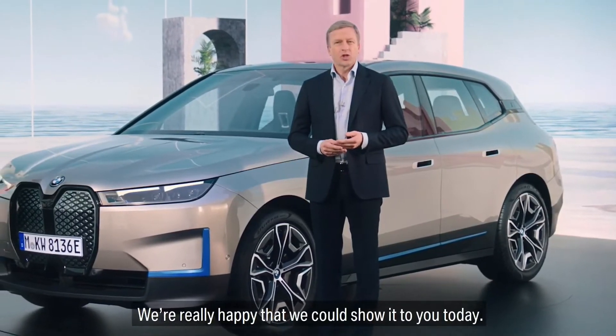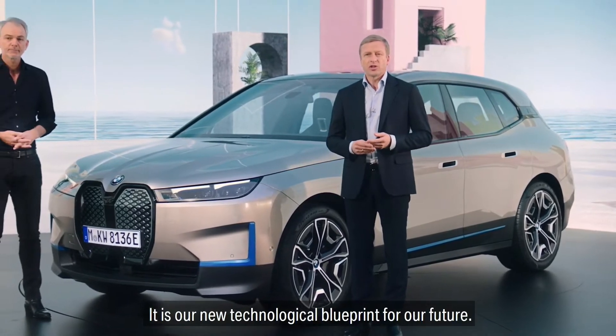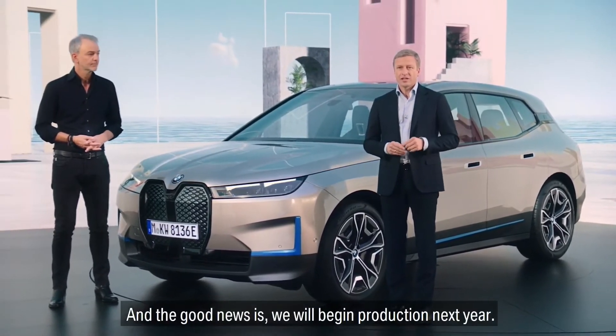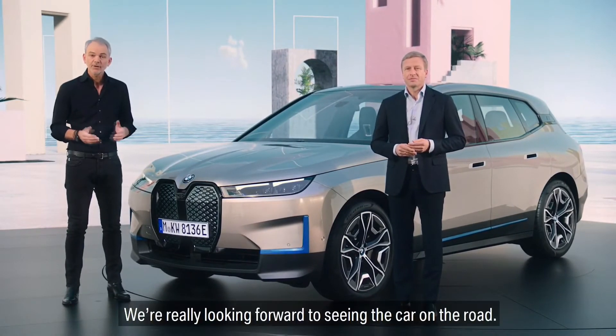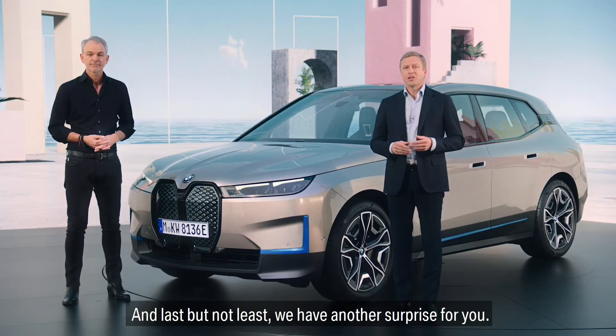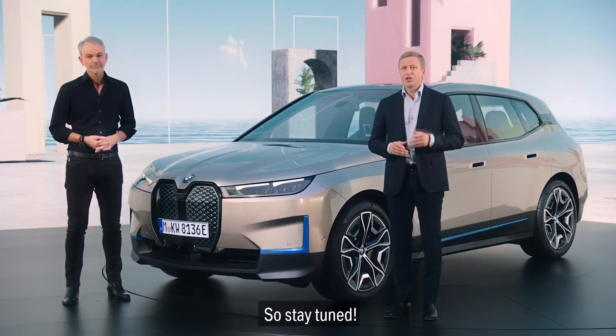We are really happy that we could show it to you today. It is our new technological blueprint for our future. And the good news is, we will begin production next year. I'm really looking forward to seeing the car on the road. So thank you for joining us today. And last but not least, we have another surprise for you — so stay tuned.